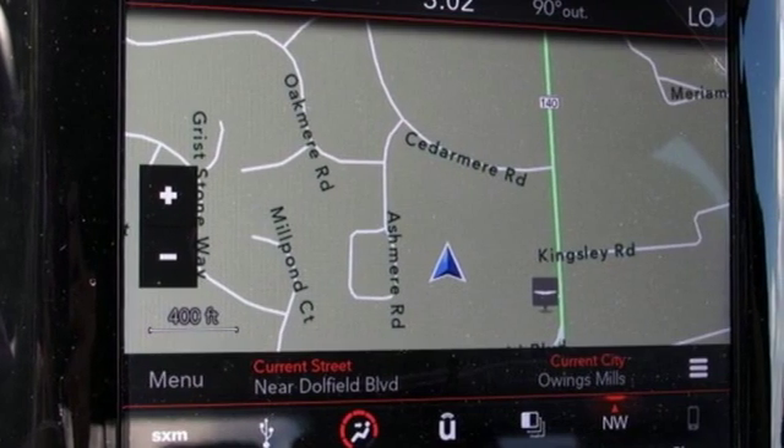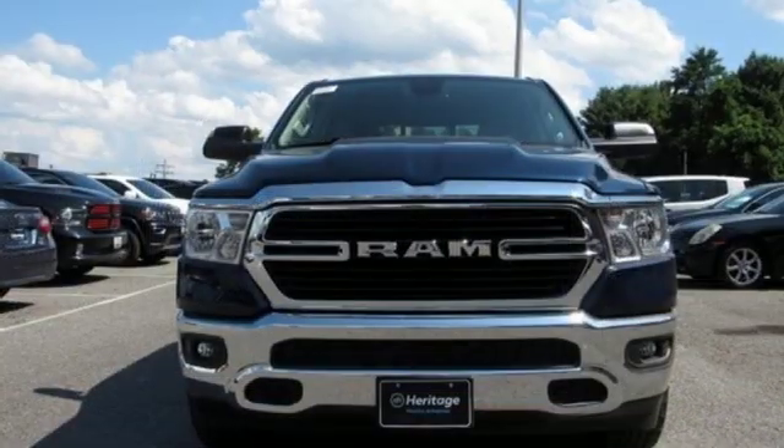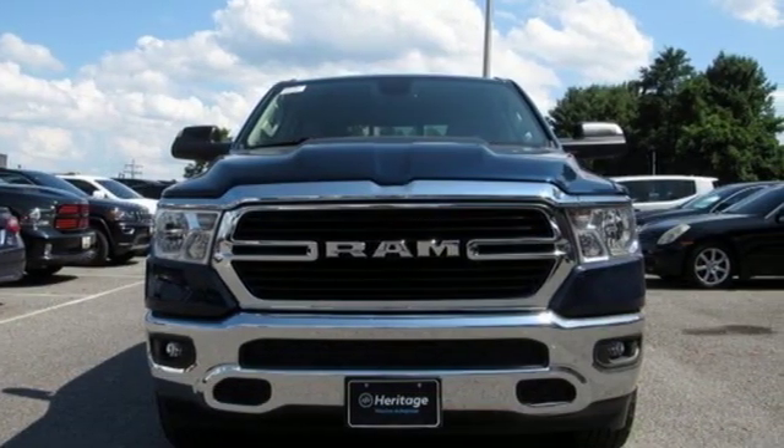Car and Driver hails pretty much everything about this new truck as very well executed. Ram works hard, plays harder. See it for yourself when you take it for a test drive.